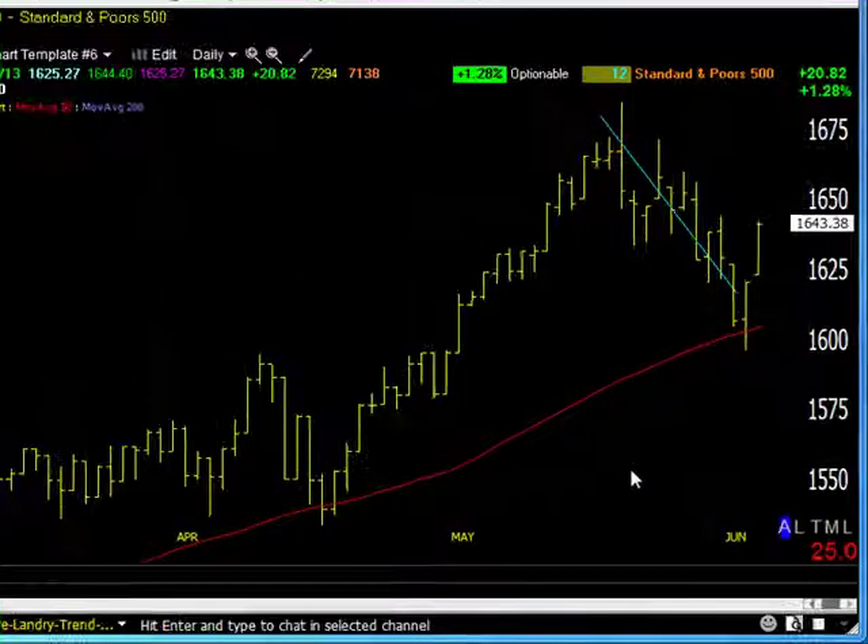Good morning. Today is Monday, June 10, 2013. I'm Dave Landry, and this is The Market in a Minute. Let's go.